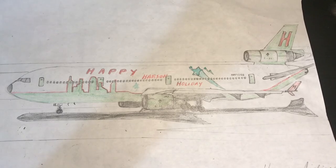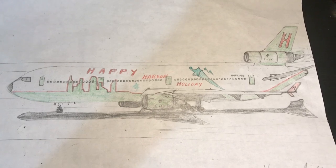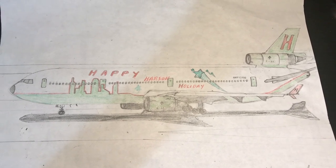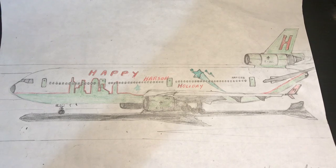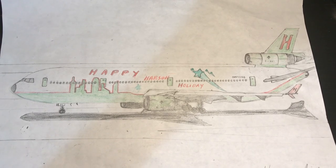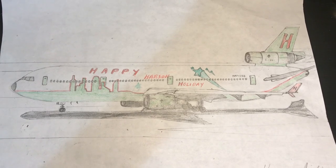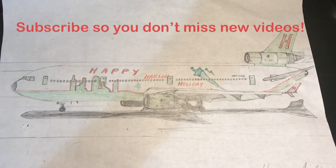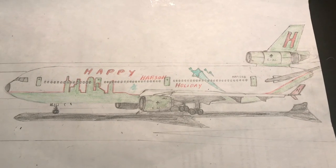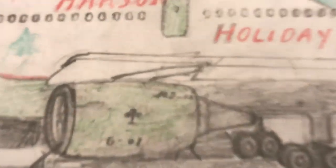Tell me in the comment section below what plane video I should make next — it could be remastering one of my previous planes, either the 737-800 or the A321, or even a brand new plane. If you're new to this channel, please don't forget to subscribe so you don't miss any new content. Leave some likes and comments as well. As always, this is ExModder077, and I'll see you guys in the next video. Stay home and stay safe!